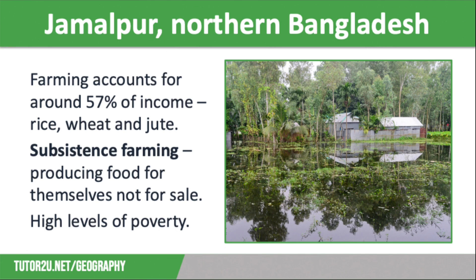Jamalpa is a district in northern Bangladesh, which is an LIC, where farming accounts for around 57% of income, mainly rice, wheat and jute.